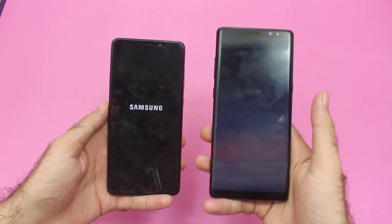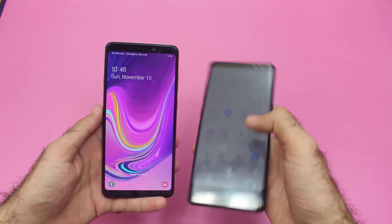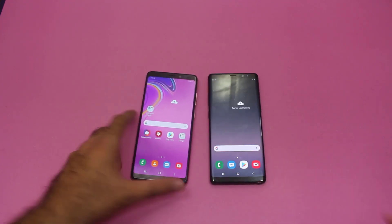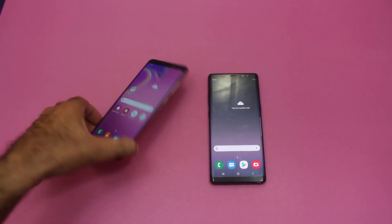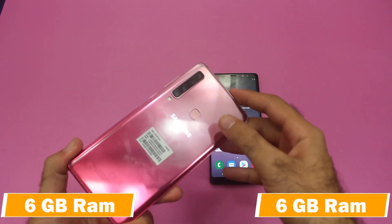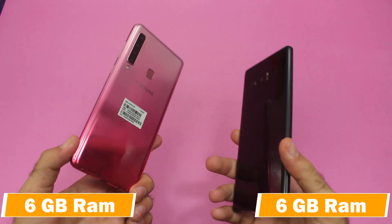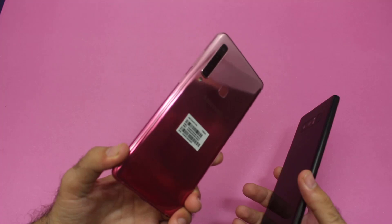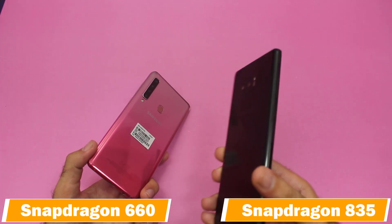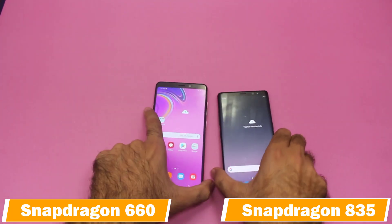We have a winner, and that is the Samsung Galaxy Note 8 — it has won the first boot-up test. Before moving to the app speed test, on the Samsung Galaxy A9 2018 we have 6GB of RAM, and the same goes for the Samsung Galaxy Note 8. For the chipset, the A9 2018 has a Snapdragon 660 while the Note 8 has the Snapdragon 835 — a higher and more advanced chipset.